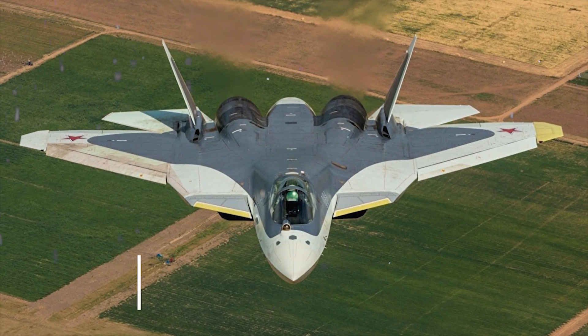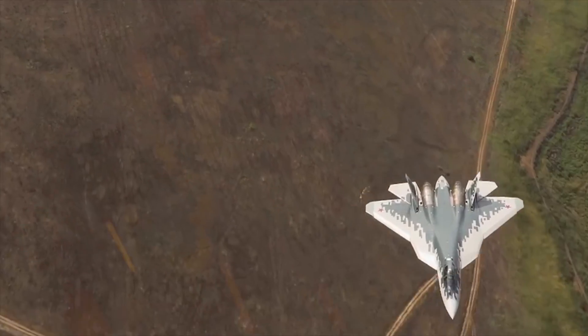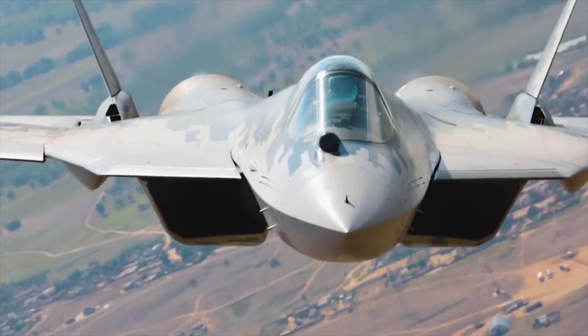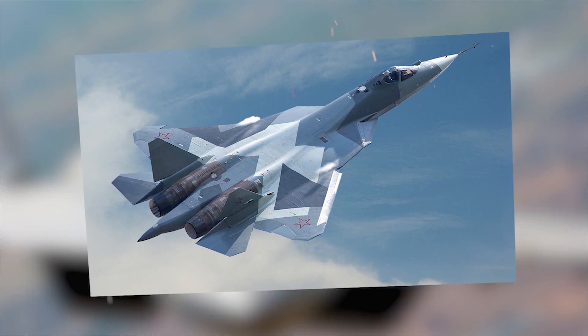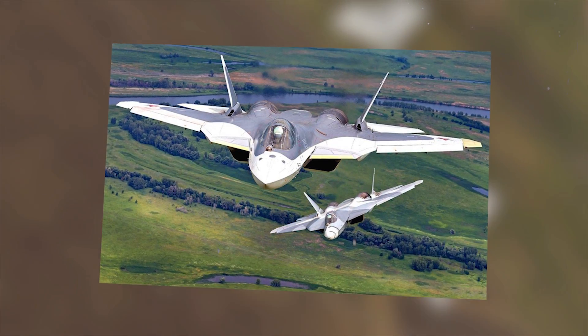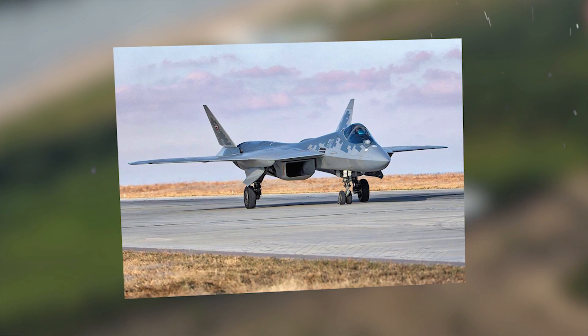Sukhoi SU-57. The Sukhoi SU-57 is a stealth, single-seat, twin-engine, multi-role fifth-generation jet fighter that has been developed since 2002 for air superiority and attack operations. The fighter is designed to have supercruise, super maneuverability, stealth, and advanced avionics integrated to overcome prior generation fighter aircraft as well as ground and naval defenses.